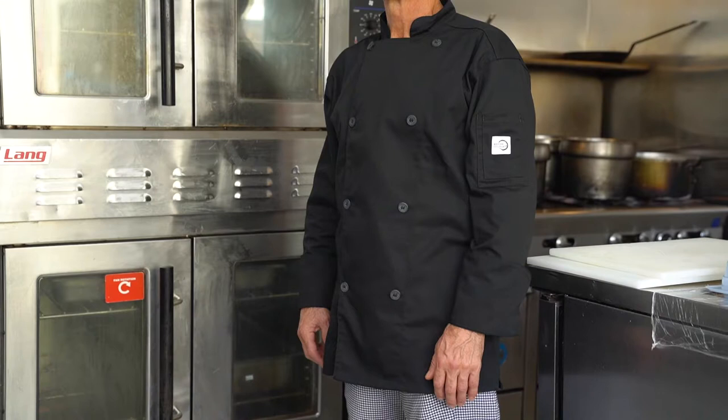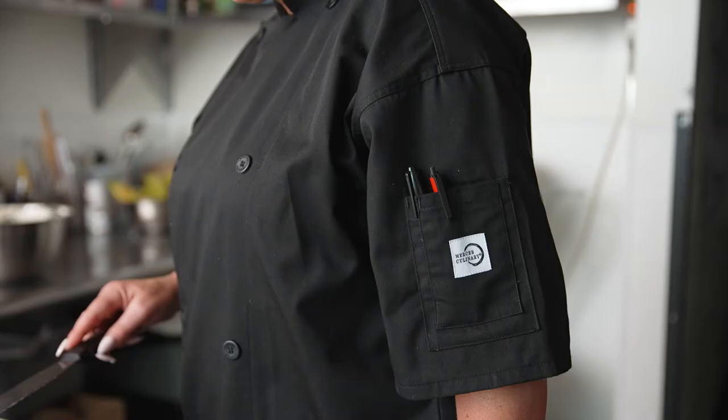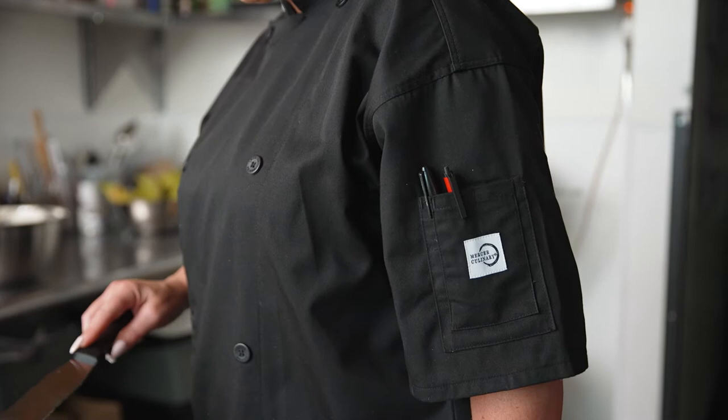A utility shoulder pocket is perfect to store your most used tools, and the side slits give you increased mobility. Women's sizes have a center back kick pleat for optimum fit.